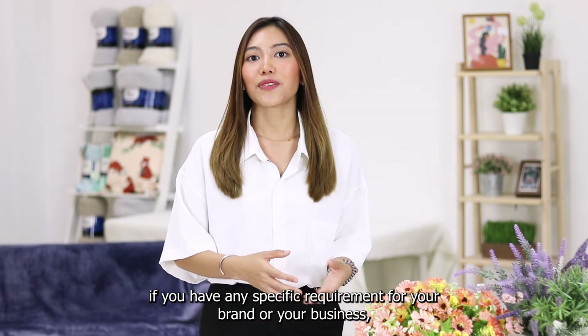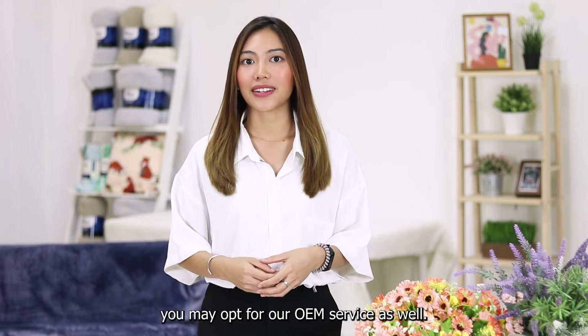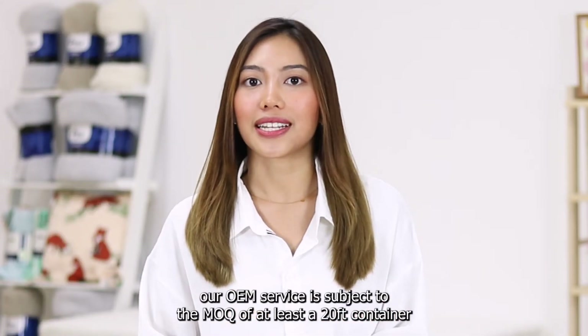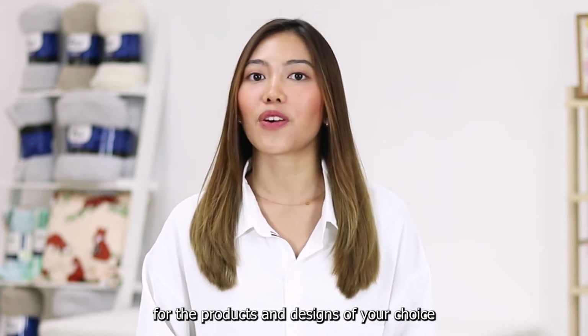Apart from more products, if you have any specific requirement for your brand or your business, you may use our OEM service as well. It would be worth mentioning that our OEM service is subject to the MOQ of at least a 20-foot container for your products and design of your choice.